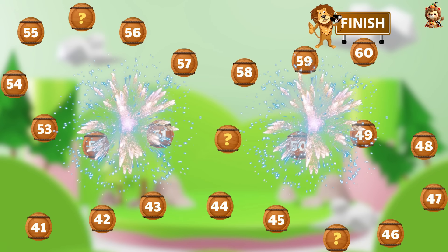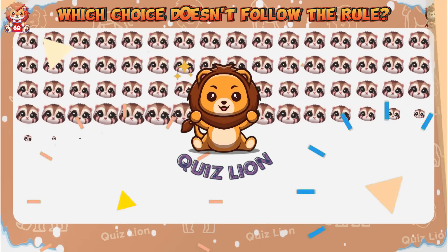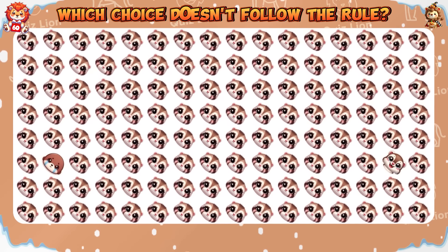Congratulations, you have reached question 60! Which choice doesn't follow the rule?